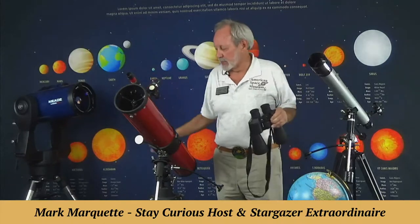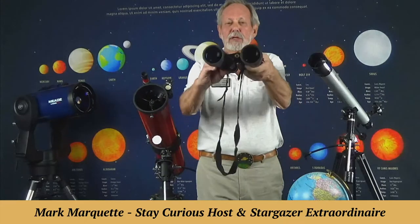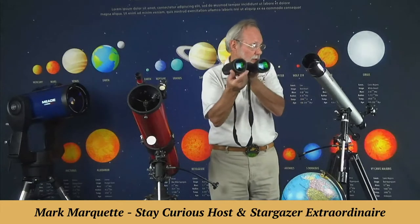The key to your telescope is the size of the light-gathering device. The light-gathering device of binoculars is the diameter across there, and that's the big number. These are called 8x60s — that means 60 millimeters across the objective lens.